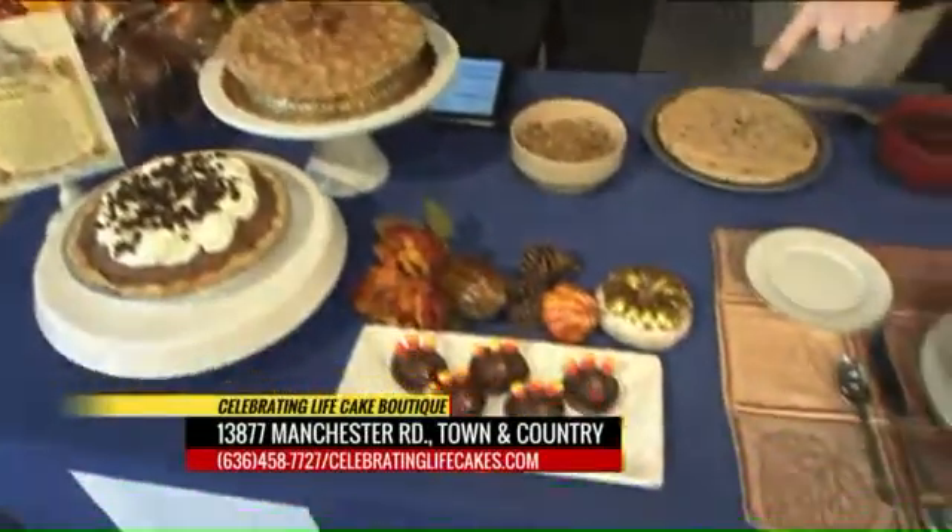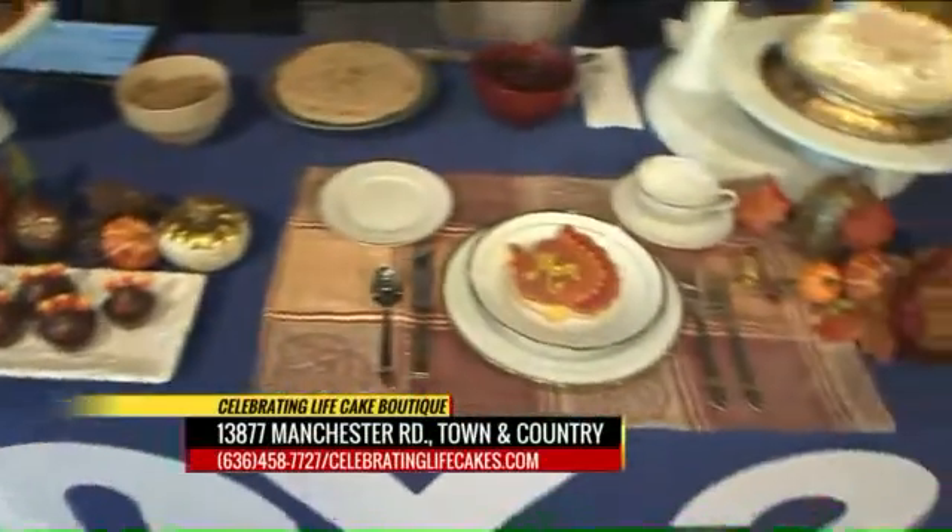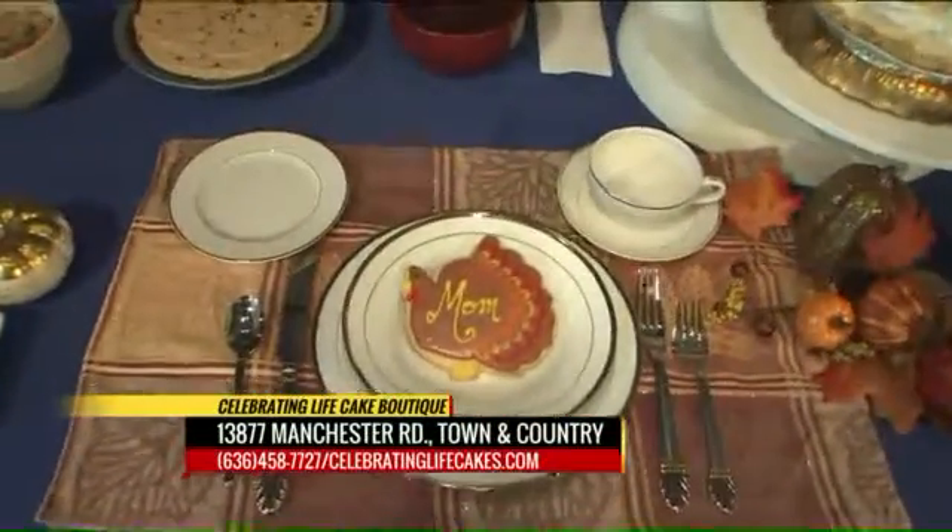I know you make cakes all year long. Your store is located on Manchester Road about a mile west of 270. This time of year you've got more pies you're making. It's a great week for us — we are really excited. We've got pies and other desserts as well. We've got these cute little turkey bonbons and really cute turkey sugar cookies that make great place settings for your Thanksgiving table.